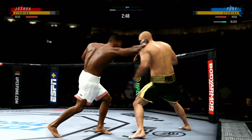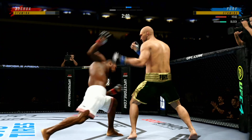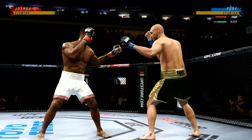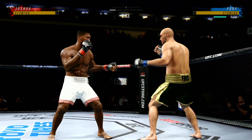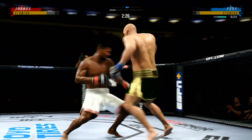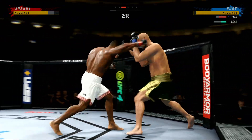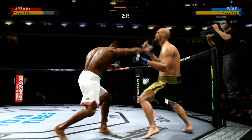A lot of people think he might have the best jab in this division, certainly using it effectively here. One of the best jabs in the world across all combat sports. The way that it just comes out — it's beautiful. The backside hand is always at the chin, the elbow's tucked to the ribs, the jab goes out and comes right back to the face. It's picture-perfect technique.